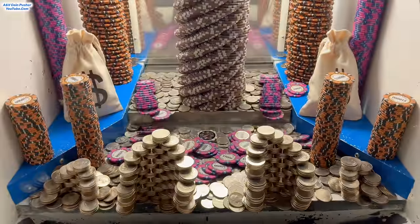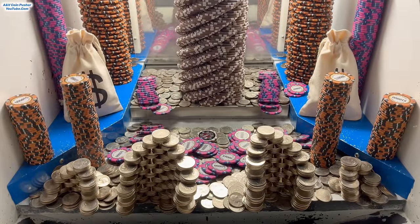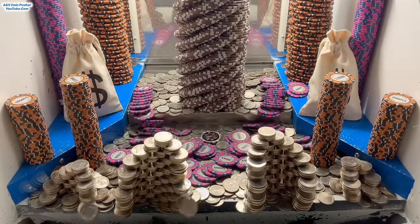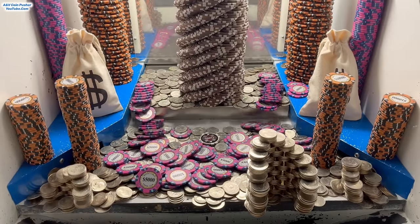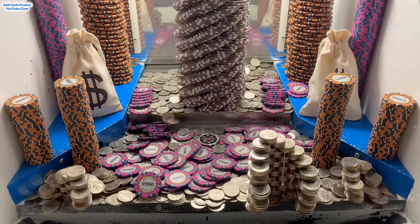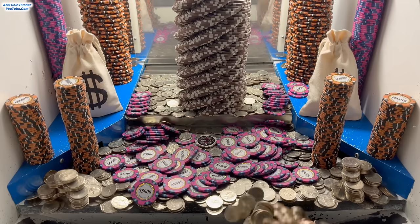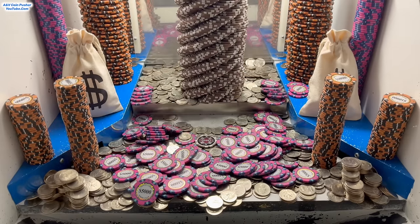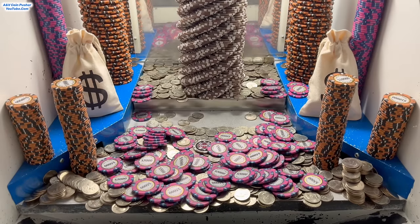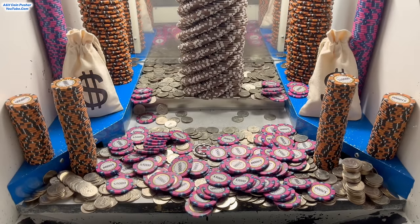Oh yeah, this is doing super, super well now. We're up to about 600 quarters. And on top of that, both of these towers are going. Nice, there we go, big push! We got the tower on the left-hand side — that is amazing. Oh yeah, the one on the right is going also. Nice, we got it. Oh my goodness, wow. And we got the rest of that quarter pyramid on the left. Wow, this is doing remarkably well today.